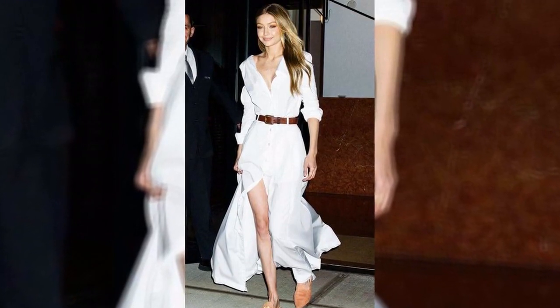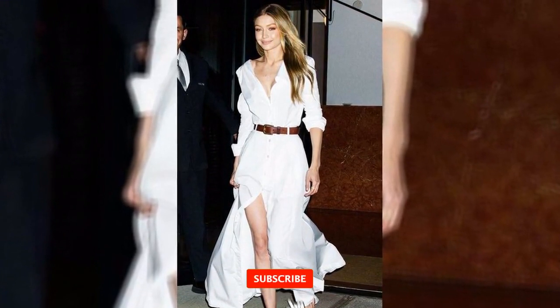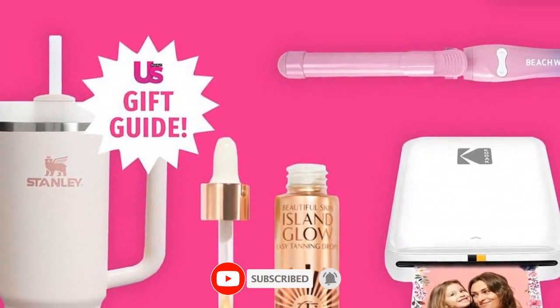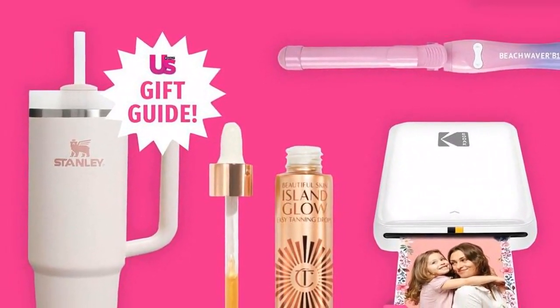Although Hadid's same Showtime dress costs $445, we found the ideal Amazon alternative for you if you want to emulate this fashionable look for less money. At Amazon, you can purchase the Lioner Ribknit Button-Up Midi Dress for only $40.